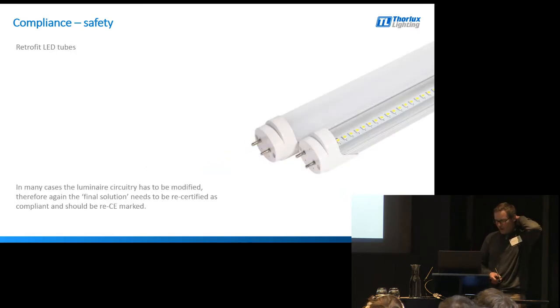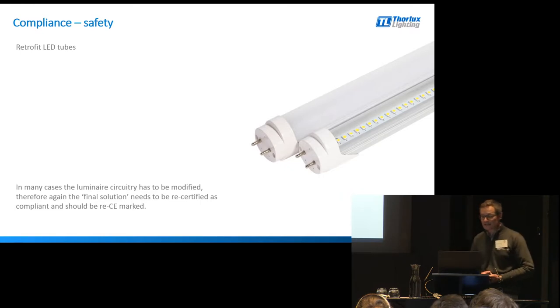LED tubes in their own right are CE marked. But just because an LED tube is CE marked doesn't mean that when you put those into a light fitting, your light fitting automatically becomes CE marked - it doesn't. Invariably when you use an LED tube, you have to modify the wiring inside the light fitting to some extent, whether it's to completely remove the driver, modify the driver, or put a link in where the starter canister used to be. As soon as you do that, you void that CE marking. So although the LED tube is CE marked, the whole product should be re-CE marked.